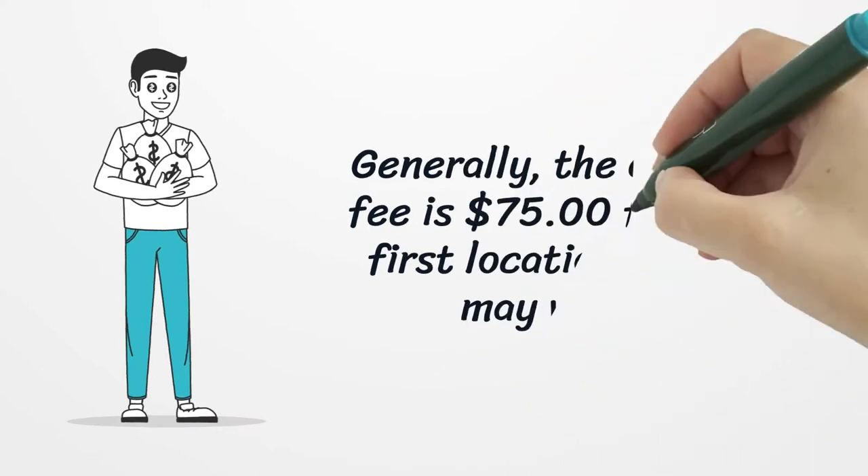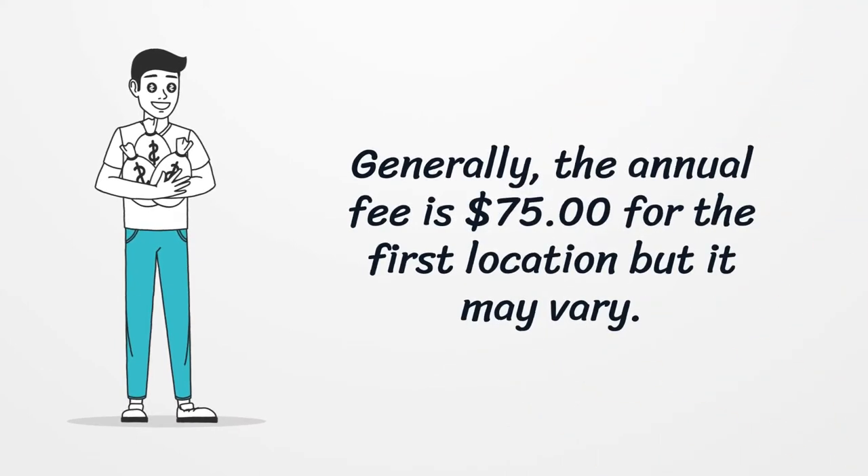Generally, the annual fee is $75 for the first location, but it may vary.